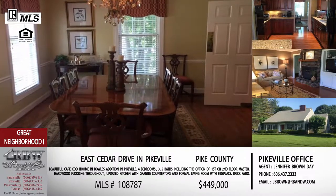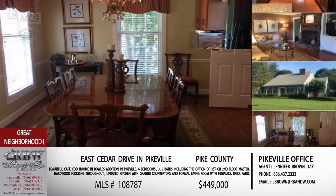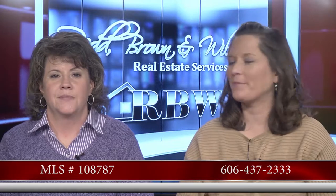The price on this one is $449,000, and you're getting a whole lot for that. Drive by, take a look at it, or give Jennifer a call. The number is 606-437-2333.